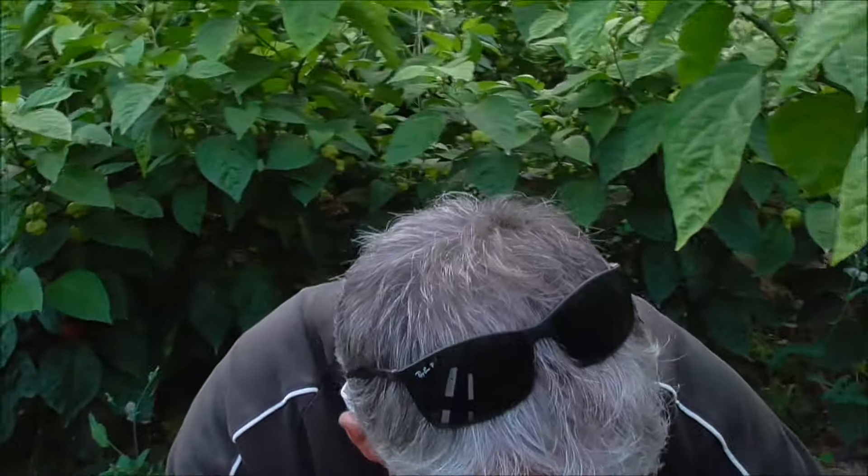Behind me you can see the amount of chilli plants - volcanic ash is very rich in nutrients. We've just been coming through and some of the size of the pods are absolutely amazing. I'm just going to pick one off here - look at that beast! Shall I eat it? No, okay.